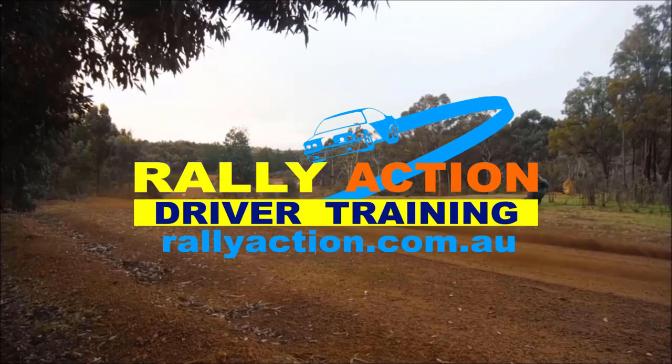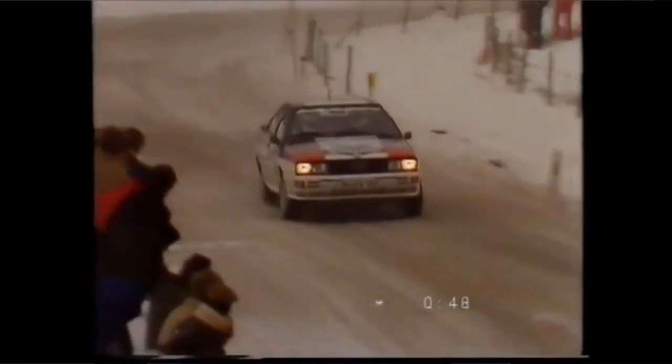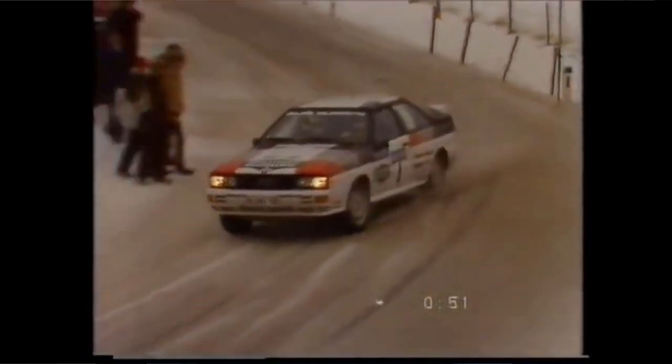What the hell is anti-lag, and why is it so important to turbocharge rally cars? Let's go back and delve into the history before we can start looking at the answer. As most of us know, turbocharging didn't really come into the World Rally Championship until the early 1980s with the Audi Quattro and 4WD.